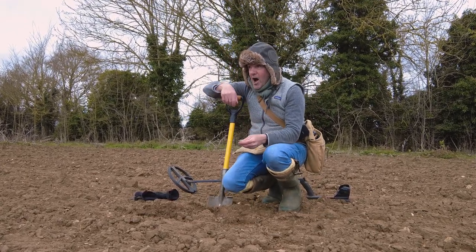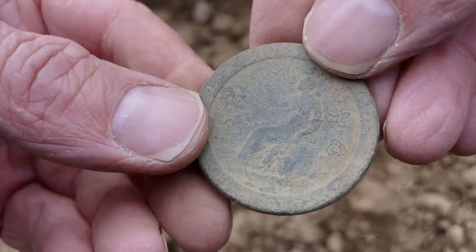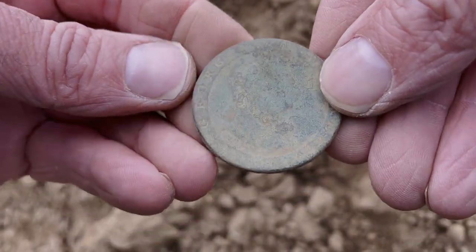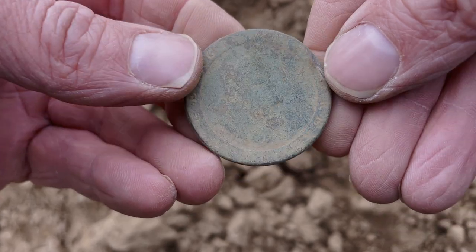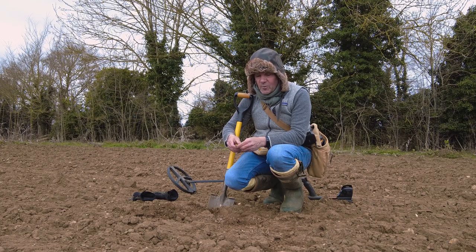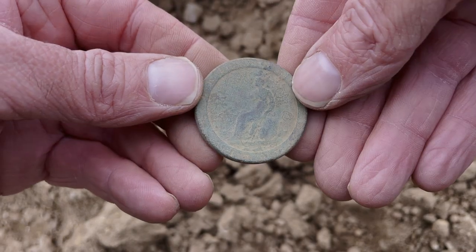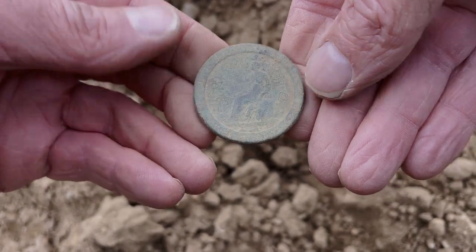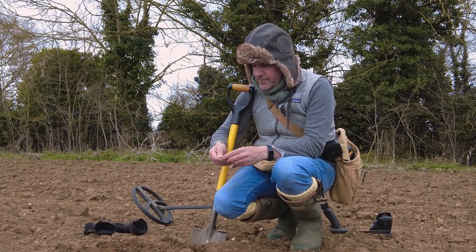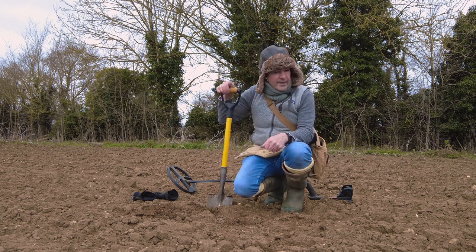I'll plug my machine in in a minute and show you what all these sound like. But it's a very nice cartwheel penny. These come out in terrible condition — if you can see George the Third on one side and Britannia on the other you're doing well, and if you can read 1797 on it you're doing really well. But that one's in good condition and it's smooth, which means I think it's worn rather than corroded. A lovely one so I'm pleased with that.